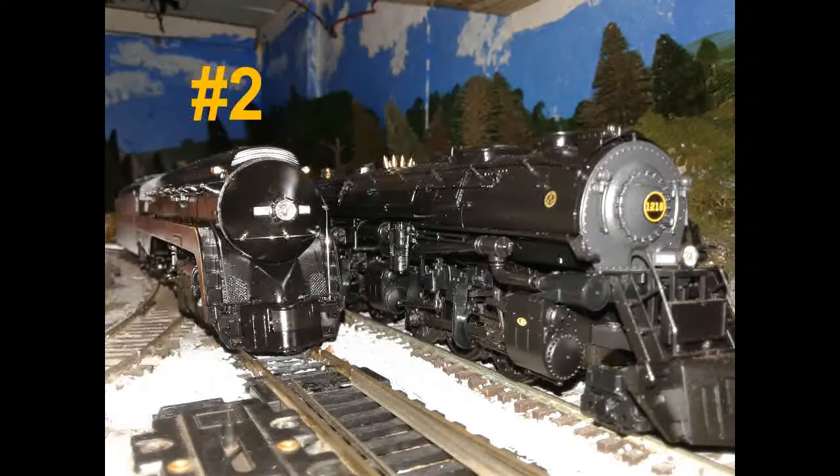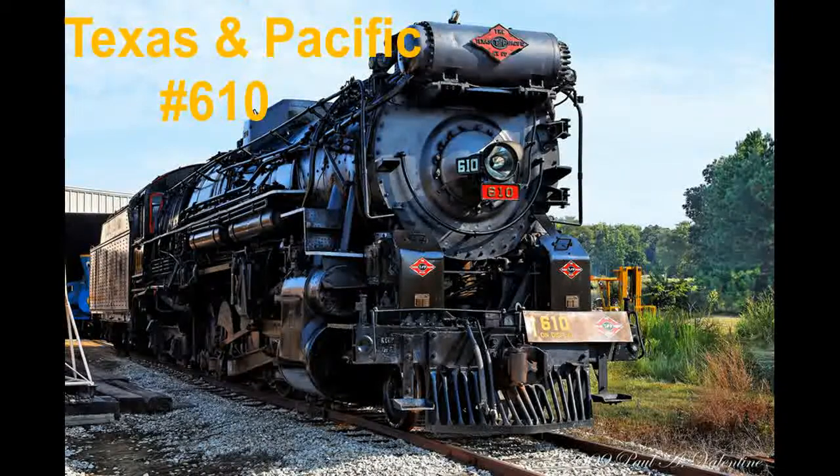Number 2. Before we start, I would like you to know that Jim Van Der Kolk and Christopher Kovacs had forgotten to put this engine on the list. I think it deserves to be on this part of the list a lot more than you think. Texas & Pacific number 610 is on this part of the list.